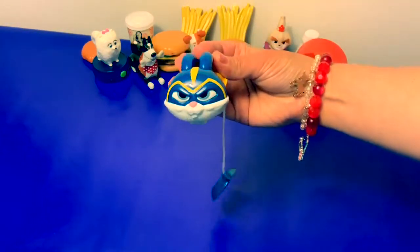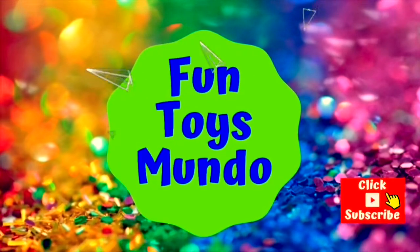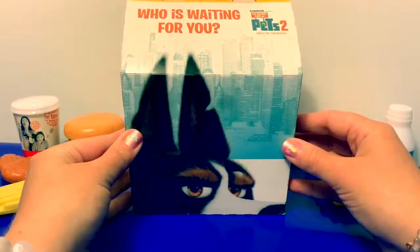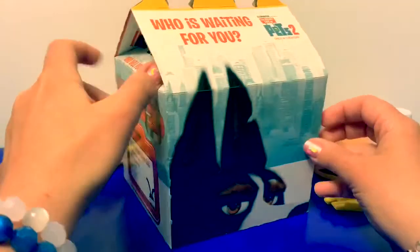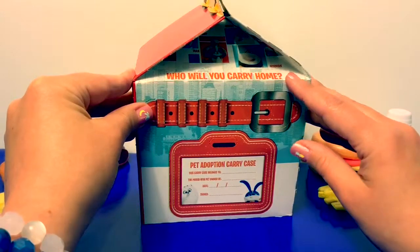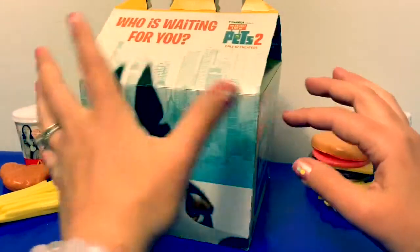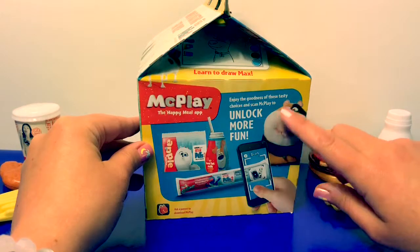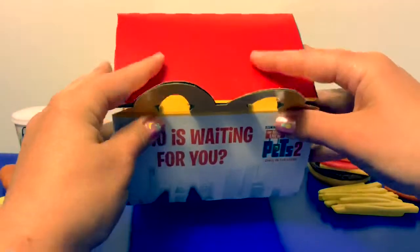Hello friends! Hola amigos, and welcome to Fun Toys Mundo. Today we're going to open McDonald's Happy Meal toys from the movie The Secret Life of Pets 2 — Fun Toys Mundo in English y Español. The box says 'Who is waiting for you?' and on this side it says 'Who will you carry home?' Here is the pet adoption carry case tag, and on this side there's an app where you can unlock more fun. I wonder how many toys are in here — let's open the box and take a look!